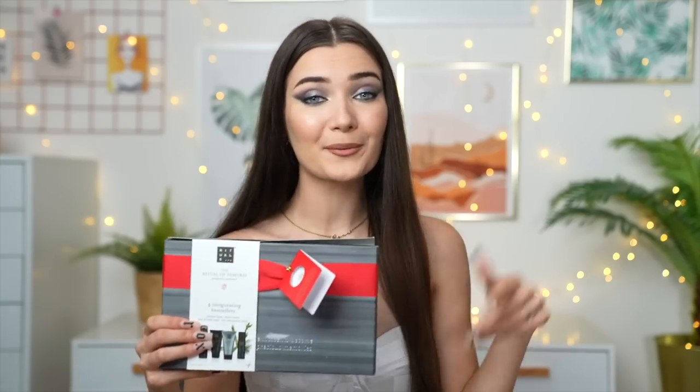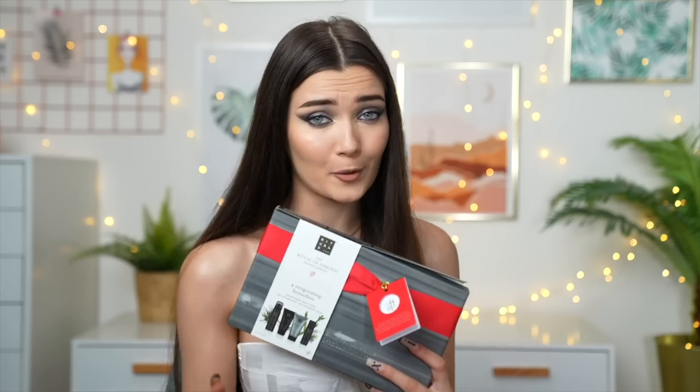The very last gift is another bath set, also from Rituals. It was actually quite affordable for what it is at only 20 pounds — inside you get four different items: a shower foam, shave cream, hair and body wash, and a spray deodorant. This is called the Ritual of Samurai, which sounds so cool. I'm probably going to give this to either my dad or my father-in-law. Rituals has this same gift set in other scents too, so definitely check it out if you're after a good bath set.